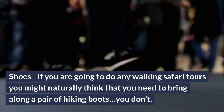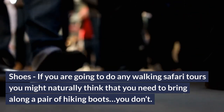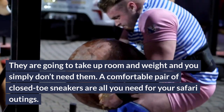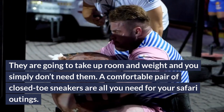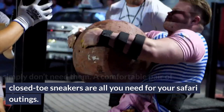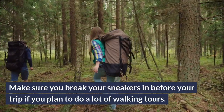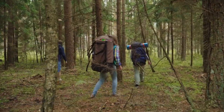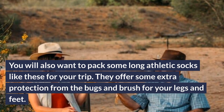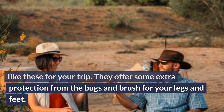Shoes: if you are going to do any walking safari tours, you might naturally think you need to bring hiking boots — you don't. They are going to take up room and weight and you simply don't need them. A comfortable pair of closed-toe sneakers is all you need for your safari outings. Make sure you break them in before your trip if you plan to do a lot of walking tours. You will also want to pack some long athletic socks for extra protection from the bugs and brush for your legs and feet.